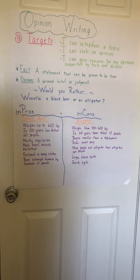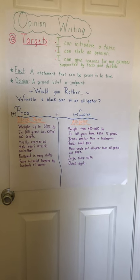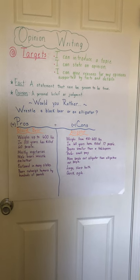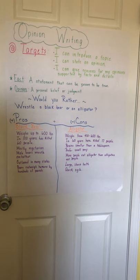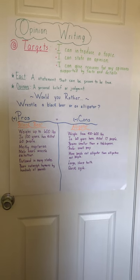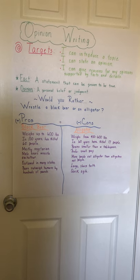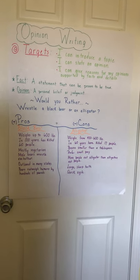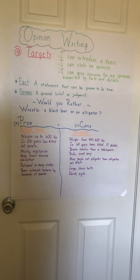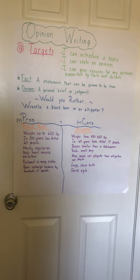So I want you to think about today some more notes you can add to the T-chart and think about whether you would choose the black bear or the alligator. Tomorrow in our lesson we're going to begin our organizational chart — a graphic organizer — to start putting down some ideas for our reasons, details, and evidence. I'll show you a graphic organizer that's really easy to use with opinion writing. Then we'll take those notes and turn them into a writing piece. At the end of the week, you will have the tools you need to create your own opinion writing piece on a different topic. I look forward to sharing that with you tomorrow!